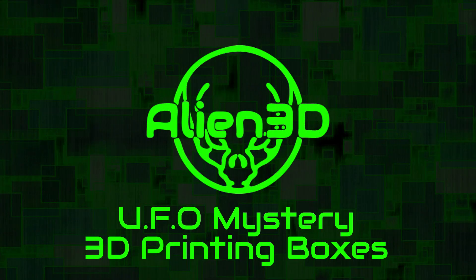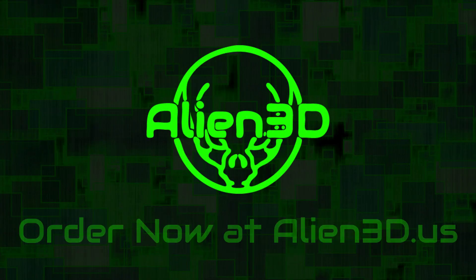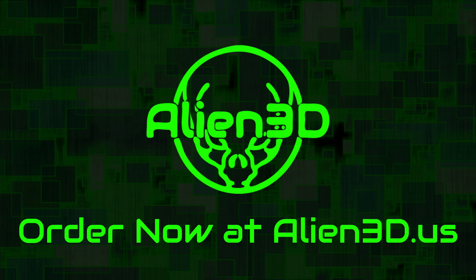Well, the Alien 3D monthly 3D printing subscription box won't really help you take over the world, but it will enhance your 3D printing world. Get yours today at Alien3D.us.